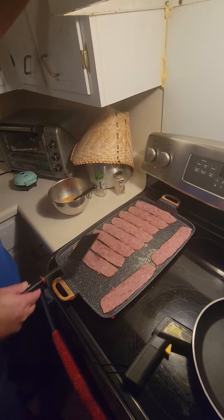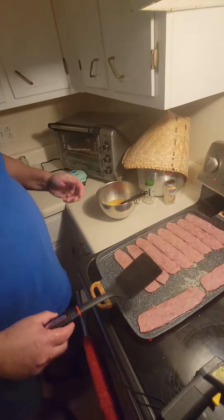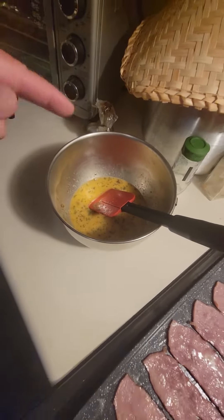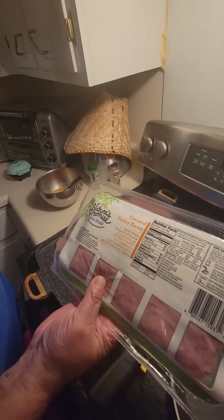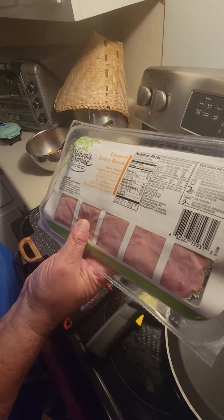I'm going to have all this turkey bacon, five eggs, and I have some seasoning in there. I have garlic, I have salt, I have paprika and parsley. And I have, like I said, ten pieces of bacon. This is what it has as far as the fat is concerned: two grams of fat per slice, and six grams of protein per slice.